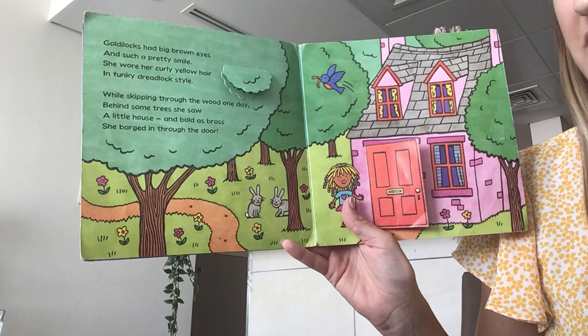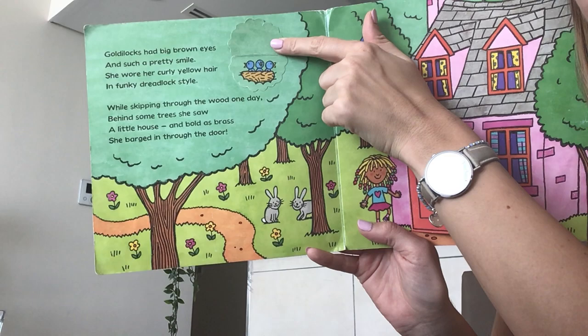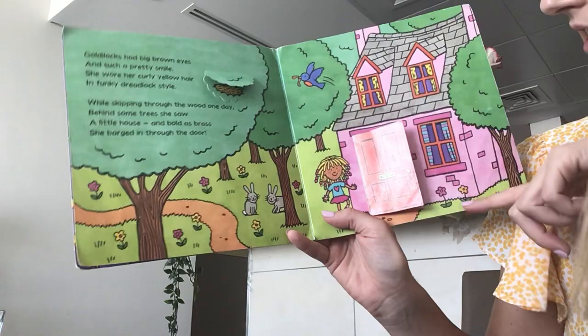How many birds do we have in the tree? One, two, three birds in the nest. And there's the mummy flying with some food. And here she barges through the door.